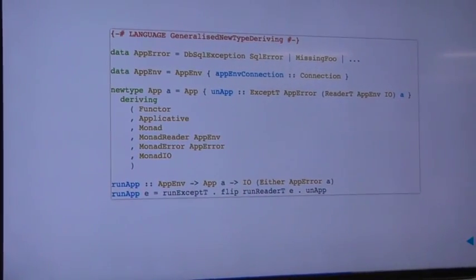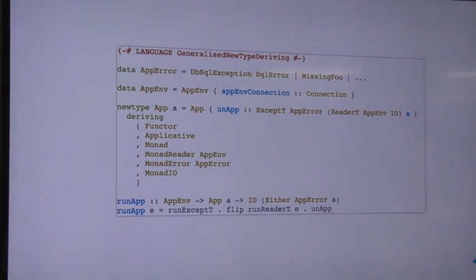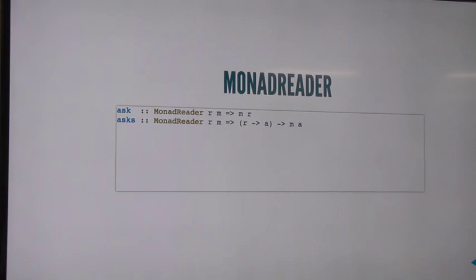Last but not least, we've got a bit of housekeeping: every monad transformer has some kind of run thing to give it what it needs to do its job and produce the actions below. Our run function here is just peeling off our new type, running off the ReaderT key, and returning out the Either inside the IO action.